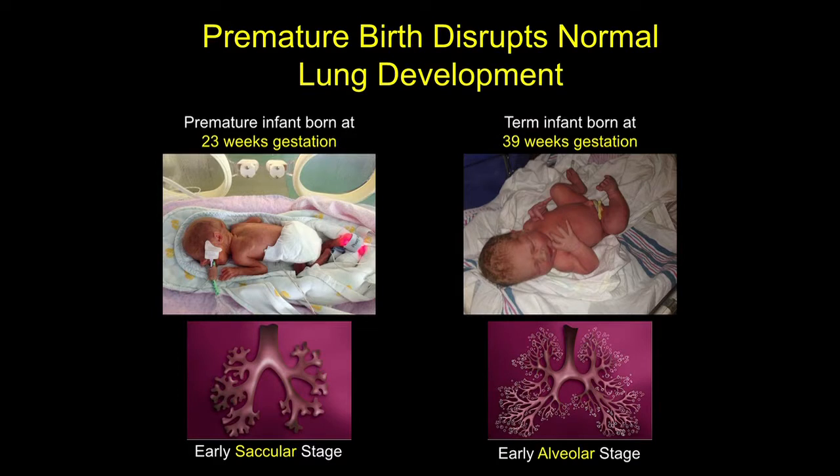In contrast to a baby born at full term — whose lungs are already in the process of alveolarization, for example my daughter, born at 39 weeks gestation — a baby who's born early, for example at 23 weeks gestation, survives despite the fact that the lungs are only just starting to form those larger air saccules.